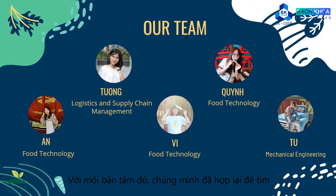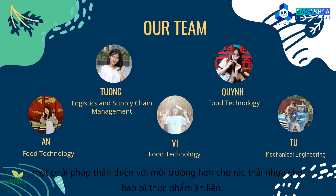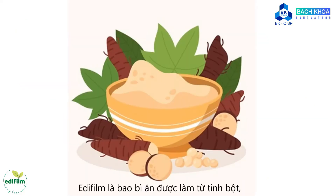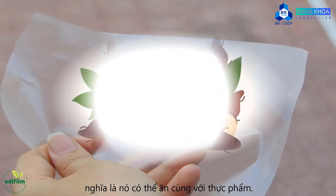With that concern, our team gathered to find a more eco-friendly solution to the plastic waste from instant food packaging. And then we came up with Adafim. Adafim is edible packaging made from starch, which means it can be consumed together with food.